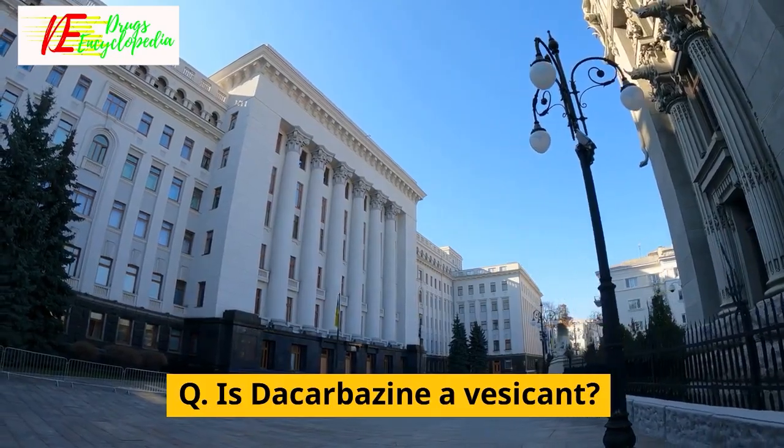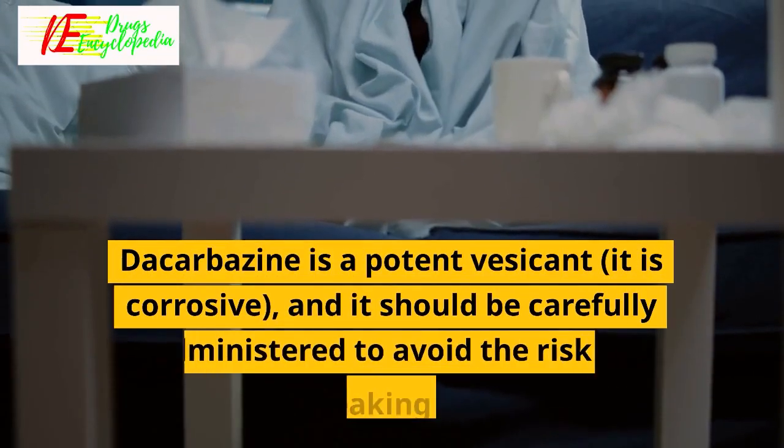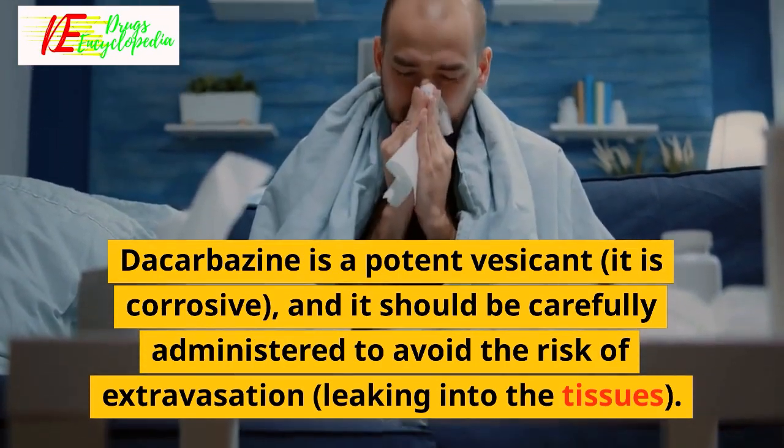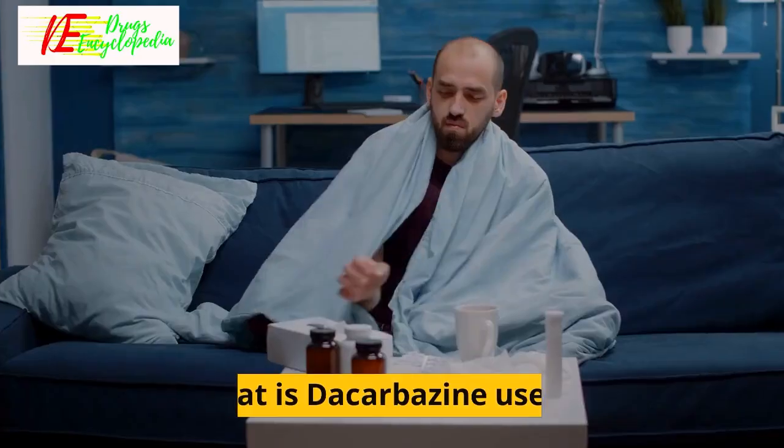Q: Is decarbazine a vesicant? Decarbazine is a potent vesicant. It is corrosive and should be carefully administered to avoid the risk of extravasation — leaking into the tissues.